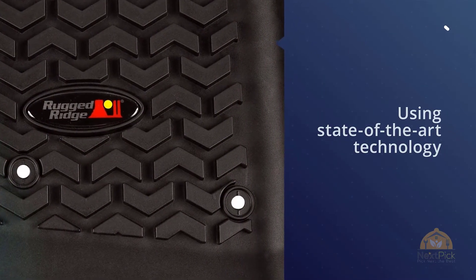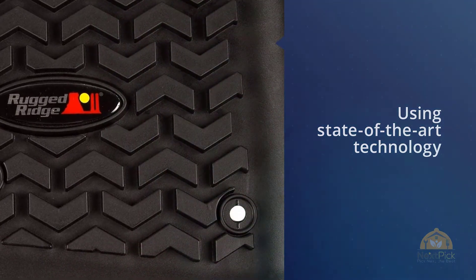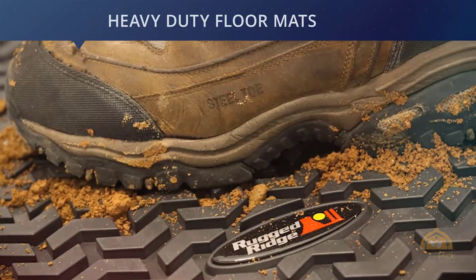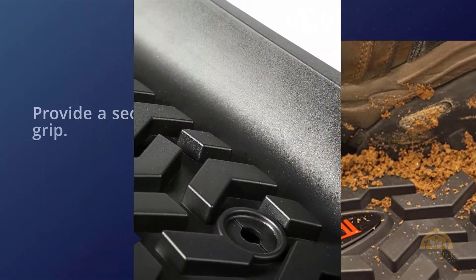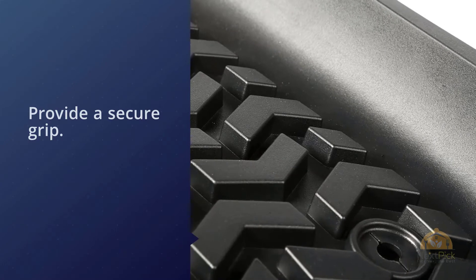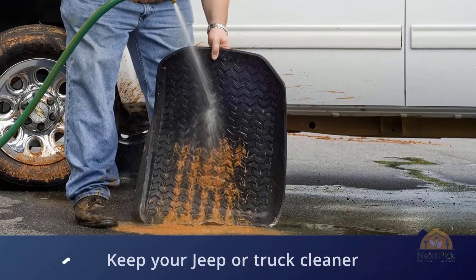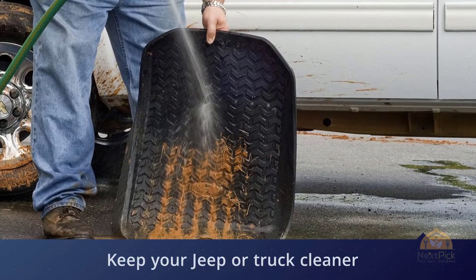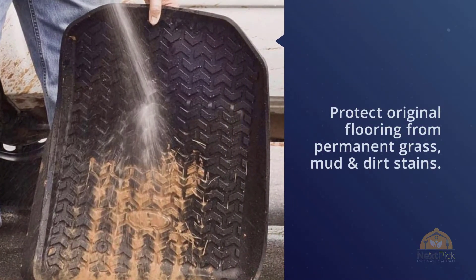Off-roaders know they'll eventually track a mess back into the cabin of their vehicle, which makes Rugged Ridge's all-terrain floor mats an attractive option if you're looking for protection against mud. These mats feature a 3/8-inch tread, which is more than twice the tread height of a typical vacuum-formed floor mat. The auto-sealing floor hook fastening helps keep debris and dirt from getting through, while high perimeter walls give an expanded footprint for almost unmatched spill containment and interior protection.